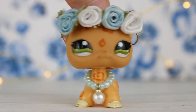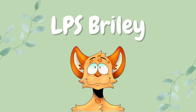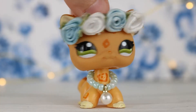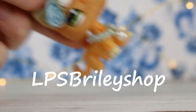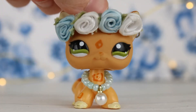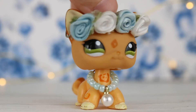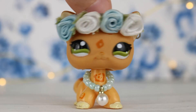Hey guys, LPS Briley here and in today's video I'm going to be showing you everything I have available on my Etsy. A few months ago I created an Etsy called LPS Briley Shop — it'll be linked in my description. I had filmed a video showing everything I'd be selling, but by the time I thought about editing it I had actually sold a few items. So I decided it'd make more sense to re-film the video since I have new customs to sell anyway.